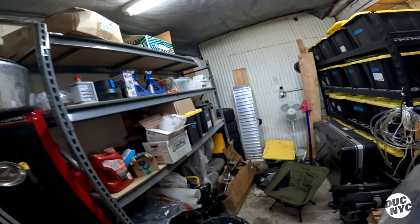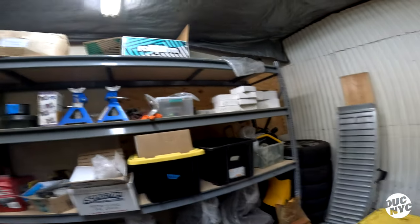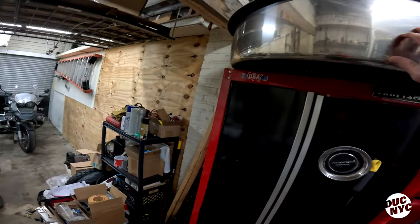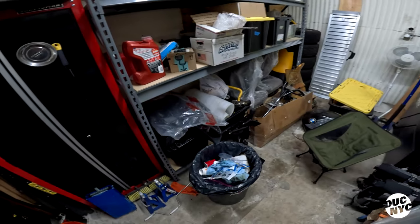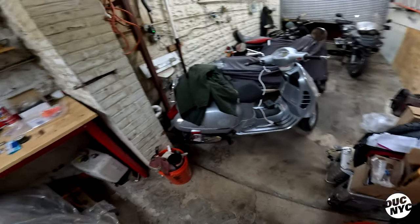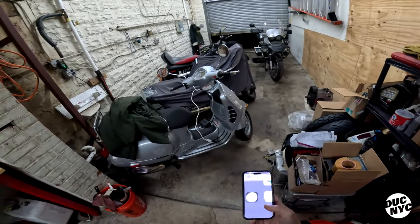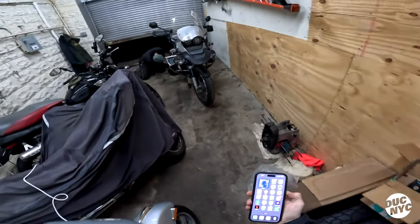He just inherited this place from his buddy, so a lot of this stuff belongs to his buddy. We've got a little Porsche motor here and a cover from what looks like a G-Class. Right now it's about 40 degrees outside and there's no heat in here.